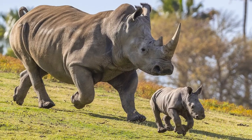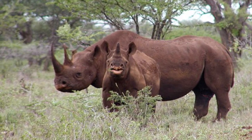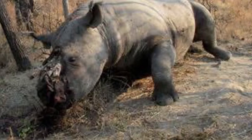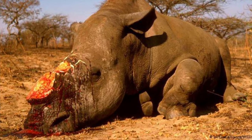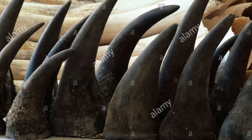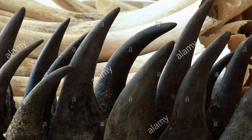Both the White Rhinoceros and the Black Rhinoceros are usually found on the savannas of eastern and southern Africa. Sadly, both species of African rhinos are under threat. They are frequently killed in the thousands by poachers, because poachers mistakenly believe that rhino horns have magical medicinal properties. In fact, rhino horn is now more valuable than gold on the black market.